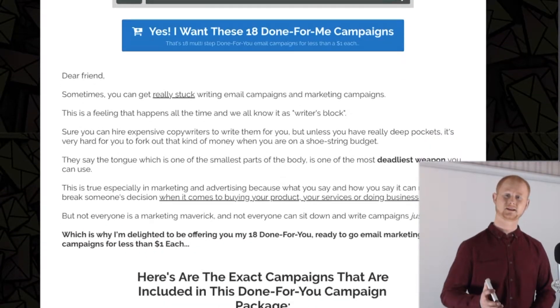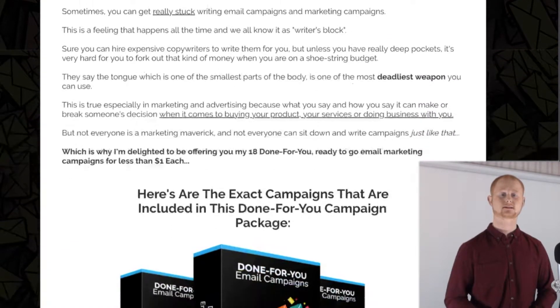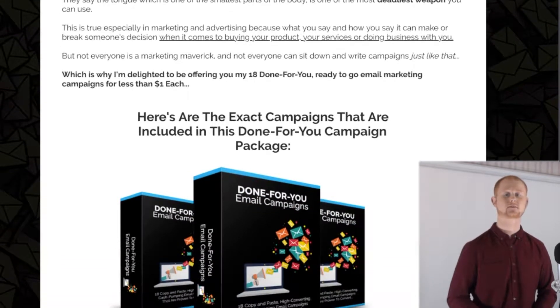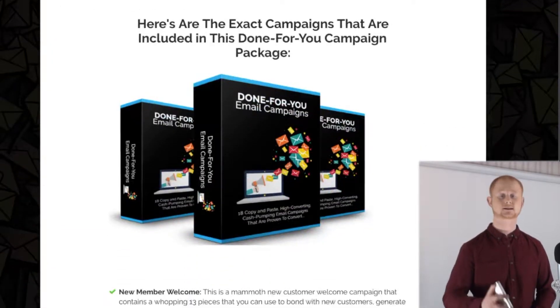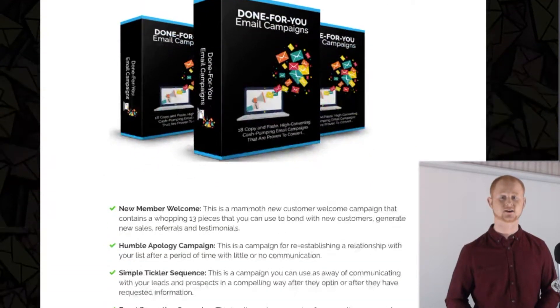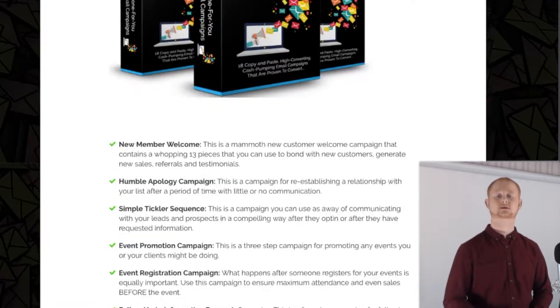that have been sold for $97 and more, but as a special offer you're going to get these campaigns for under a dollar apiece when you purchase the 18 email campaigns. Yes, they are on sale today at the unbelievable and unrepeatable price of $17.